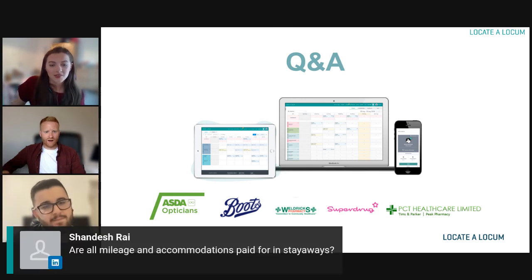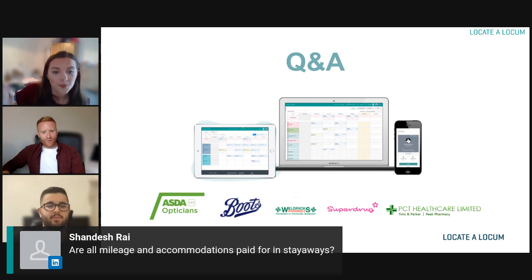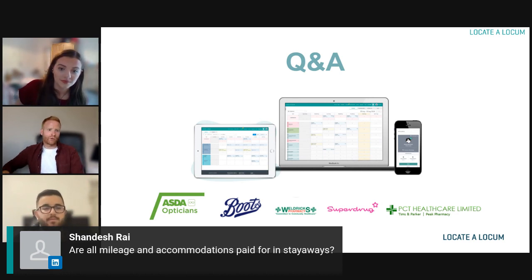There's a question about stay-aways. What I'll do is send you straight through to the person who looks after our stay-aways and they can give you more information post-webinar, so we'll pick that up after.